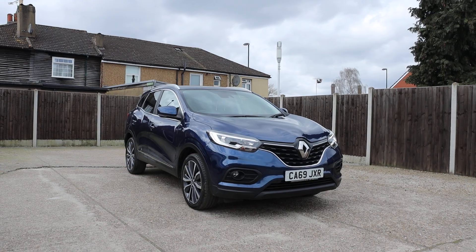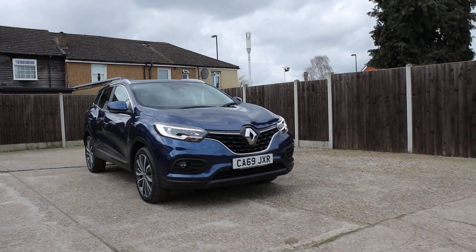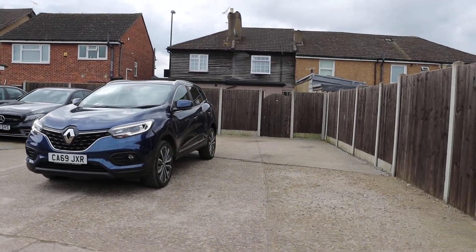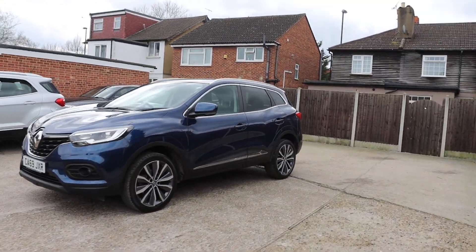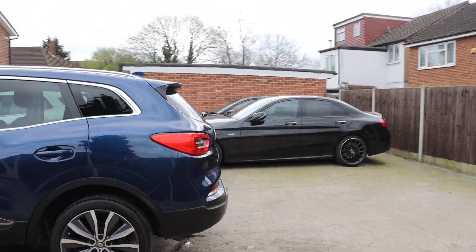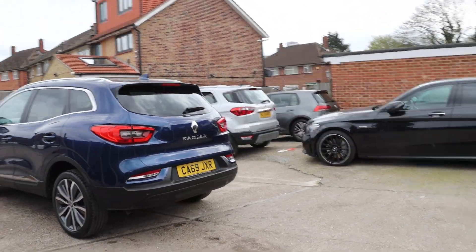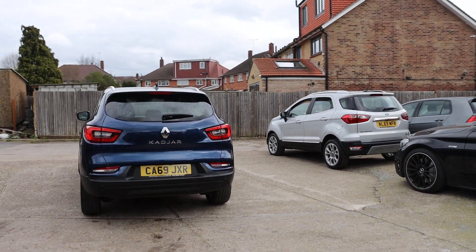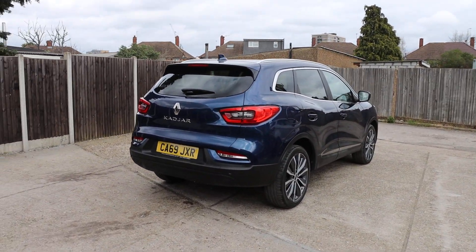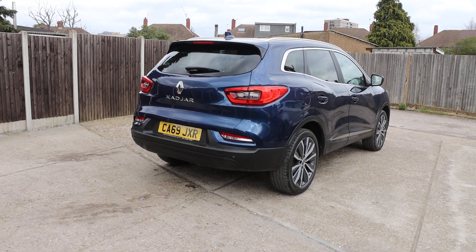For sale on McCarty Cars: Renault Kadjar, 69 plate, 2019. Features include daytime running lights, privacy rear glass, reversing camera, and rear parking sensors.